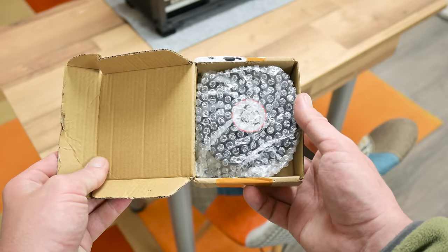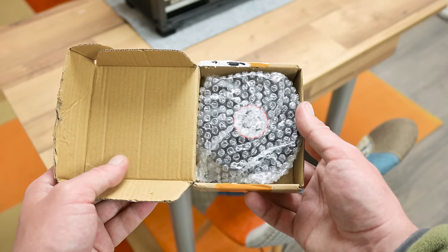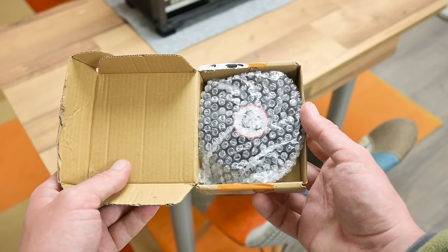I also have to find replacement cooling fans for the GPU. After a little more time searching, I found a nice pair for 9 euros.